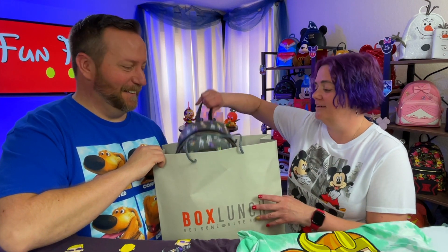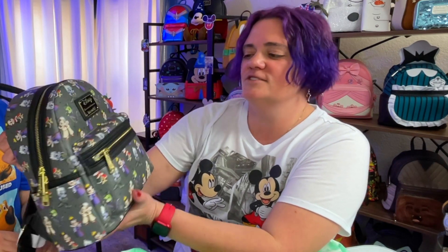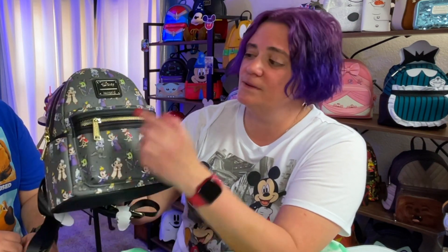BoxLunch also carries Loungefly, and this little beauty was there. Now this is a villains bag — you know I like my villains. Look at Maleficent, she is so cute. It's got the Evil Queen, it's got the Red Queen, Ursula is on here. They have somehow made all of these villains so stinking cute that you just love them. I kept seeing it in the store and they all had to come home with me — how can you beat that little Maleficent right there?